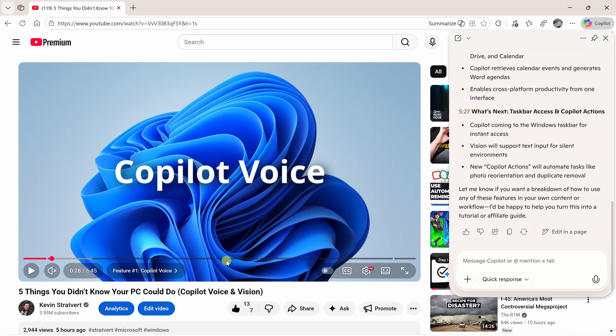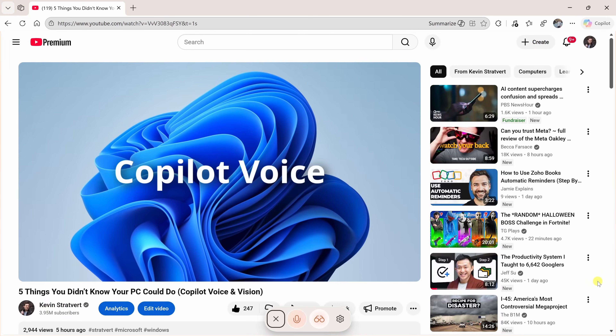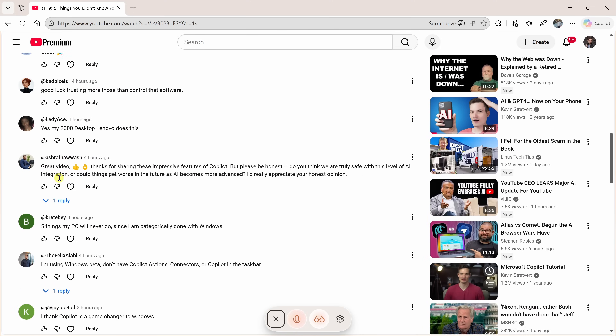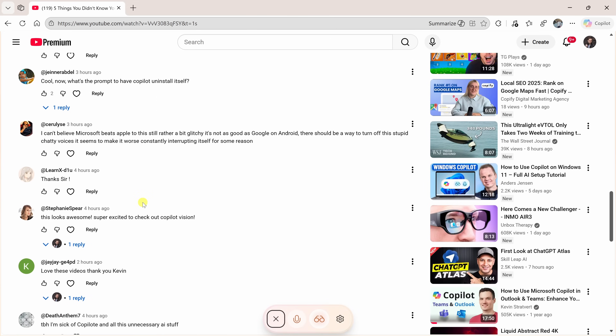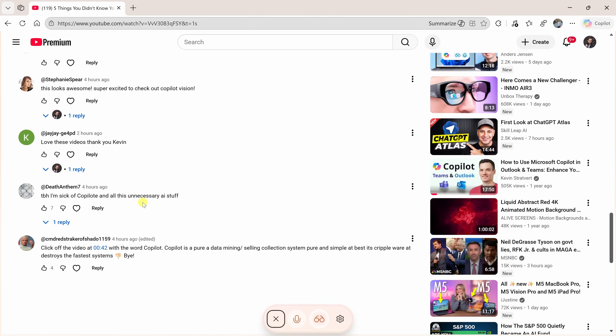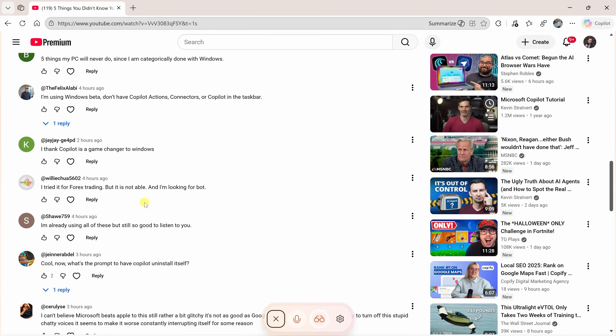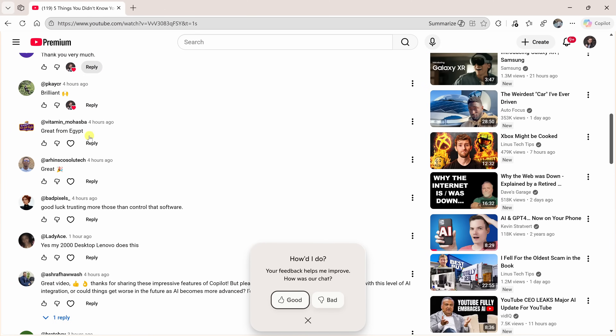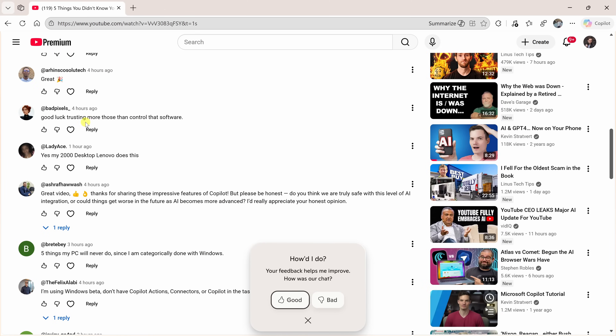We can take it even further using Copilot Vision. In the bottom right-hand corner, you can click on the microphone icon and actually talk to Copilot about the content on the screen. Let's test it out: 'Hey Copilot, I'm on a YouTube video and I was hoping you could help me understand the sentiment of all these different comments.' Copilot analyzes what it sees on the screen and tells me whether the responses are mostly positive, mixed, or critical — and all of that happens in real time.